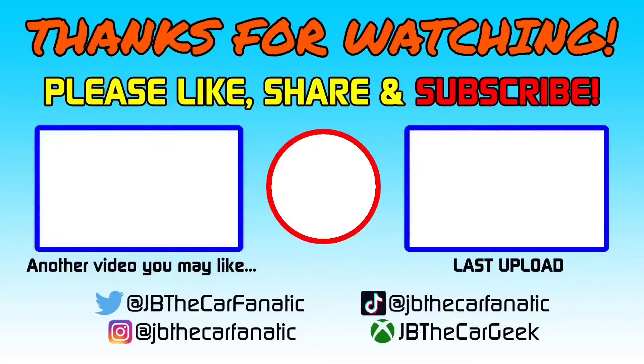Well guys, that is going to be it from me. I hope you enjoyed this video. Please make sure to like, share, and comment on this video, and also make sure to subscribe to my channel and hit the bell icon so you'll be notified whenever I upload a new video. You can also follow me on Twitter, Instagram, and TikTok as well. I shall see you in the next video. This is Josh Bacon, also known as JB the Car Fanatic, signing off. Peace, bye!